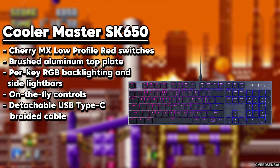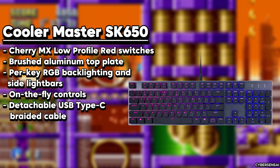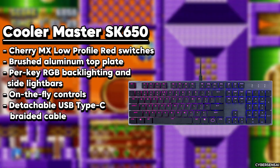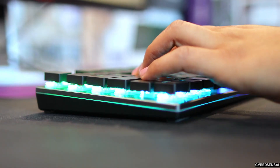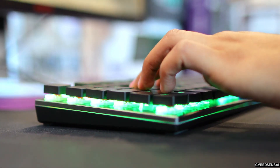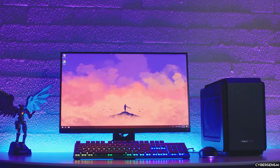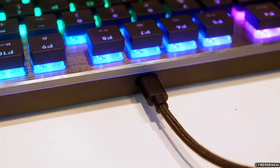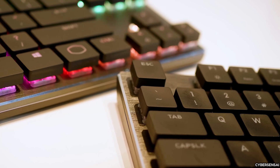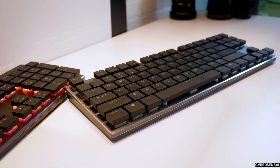The Cooler Master SK650 is a mechanical keyboard with a modern and minimalistic design. It has a brushed aluminum top plate and floating keycaps, giving it a sleek look. The keyboard uses Cherry MX low-profile red switches, which have a shorter travel distance and actuation point compared to traditional switches, making typing feel smooth and responsive while still being durable and precise. One standout feature is its per-key RGB backlighting and side light bars, allowing full lighting customization. The on-the-fly system lets you adjust the backlighting and switch lighting modes without needing extra software. You can even record macros on the keyboard itself. Cooler Master also offers a dedicated application for the SK650, which unlocks 16.7 million colors per key and allows you to fine-tune macros to suit your needs.